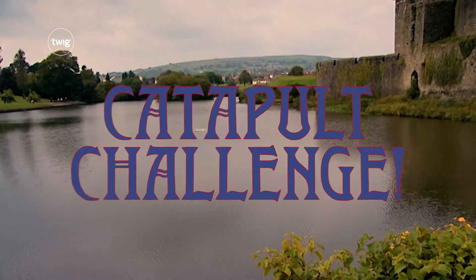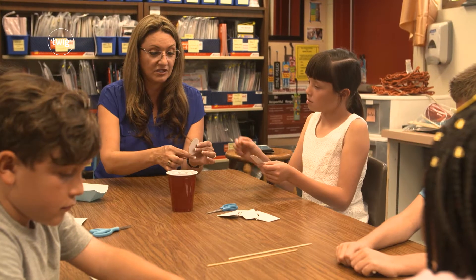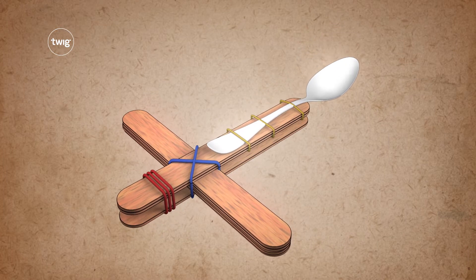Grade four begins with a 3D team challenge. Your students will practice a crucial STEM skill — teamwork — as they build, test, and refine a miniature catapult.